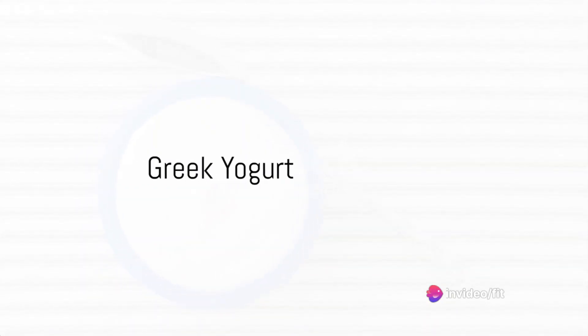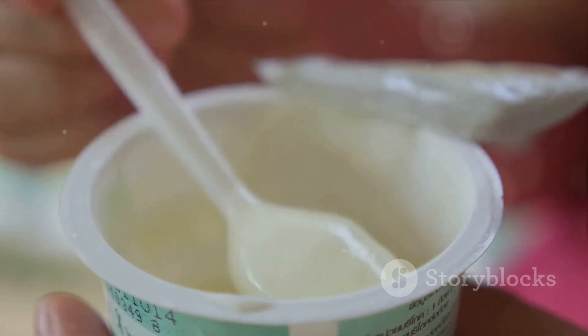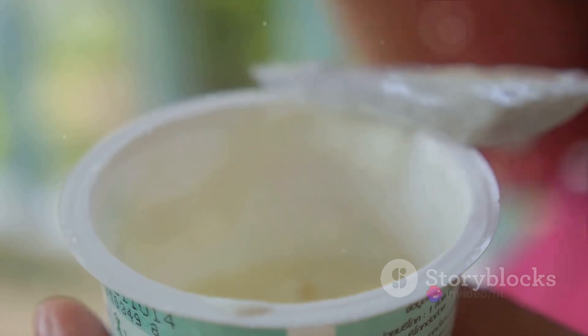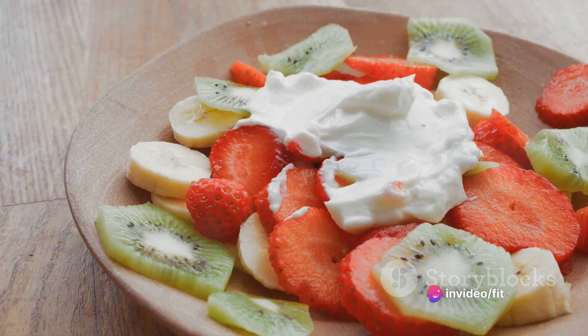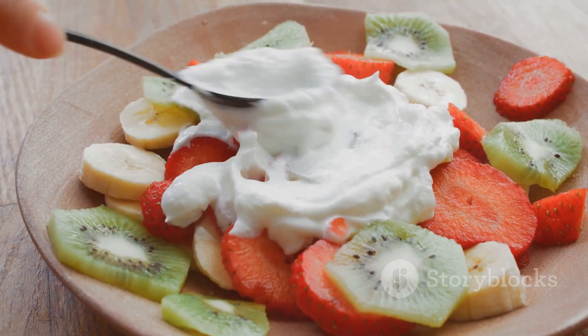Next, consider the power of Greek yogurt. With nearly twice the protein of regular yogurt and a rich, creamy texture, it's a snack that feels indulgent while still being incredibly good for you. Add a handful of nuts or berries for an extra nutrient boost.